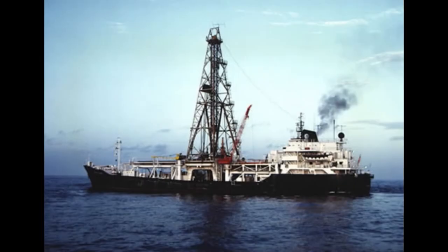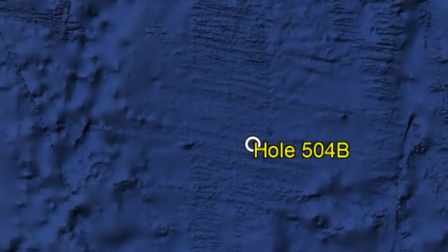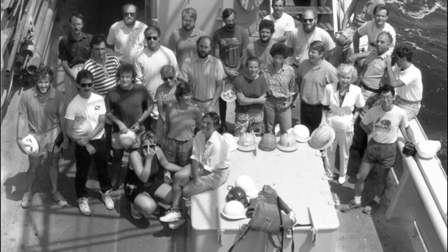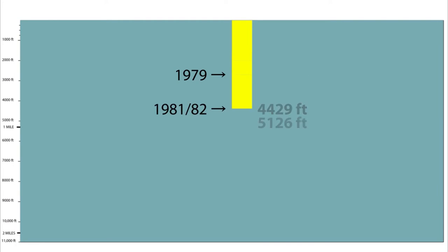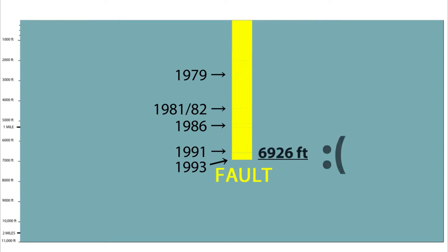To do oceanic drilling requires a drill ship. In 1979, the Deep Sea Drilling Project, using the research vessel the Glomar Challenger, started hole 504B. Over 13 years and 7 visits to the site, each lasting around 2 months, they were able to drill a hole nearly 7,000 feet into the oceanic crust. On the last visit, the hole was deepened a few hundred feet before a fault prevented it from being drilled any further.